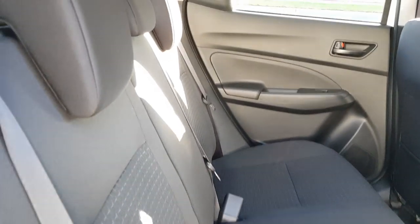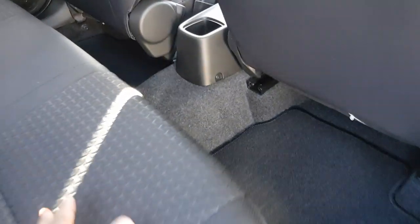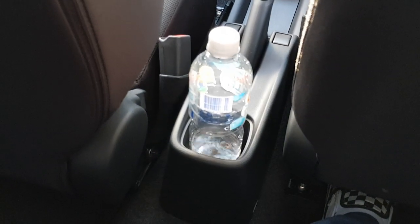Now I'll show you the rear seats. Got some good knee room here. You've got a single cup holder here — good for one small drink, 600ml bottle. You don't have a central armrest.